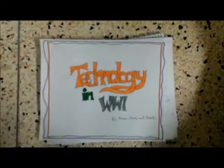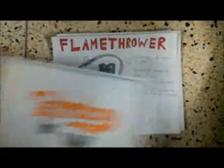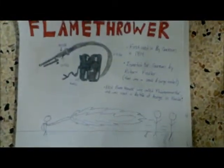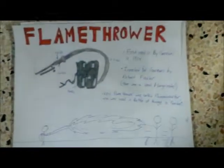Technology in World War I by Amin, Harris, and Sha'iib. First, we're going to be talking about flamethrowers. First used by Germans in 1914, this death machine brought terror to the French and the British.